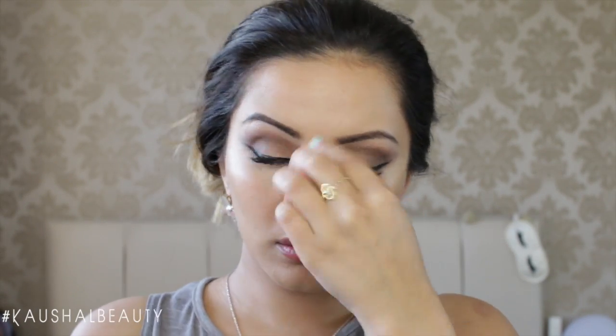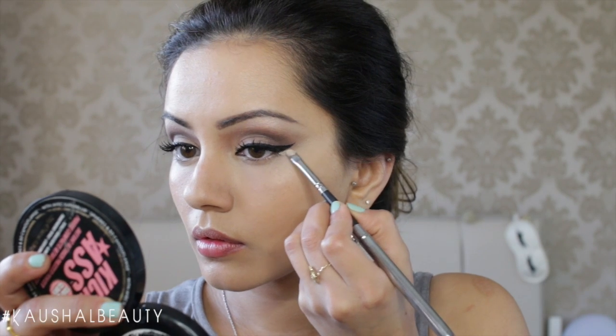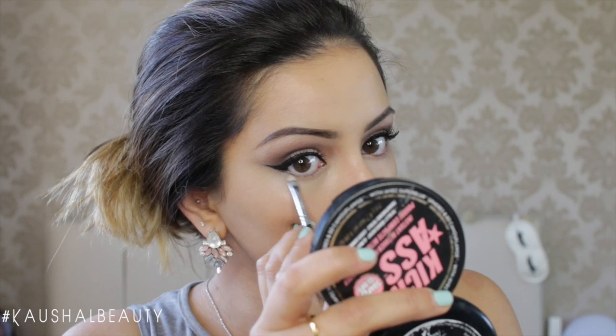I then clean up my wing using the NYX palette again, adding a little concealer underneath where my winged eyeliner is to sharpen and clean it up.